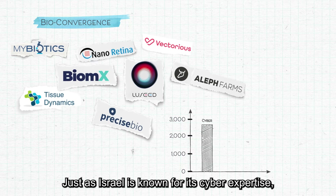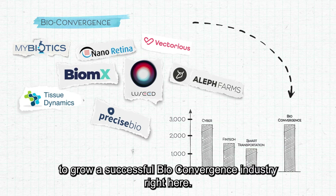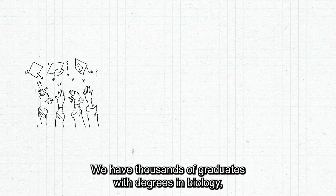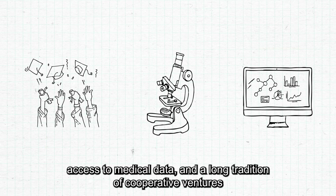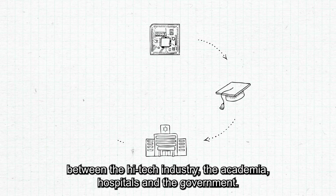Nano Retina is one of 100 companies operating in Israel in the bioconvergence sector. Just as Israel is known for its cyber expertise, we also have everything it takes to grow a successful bioconvergence industry right here. We have thousands of graduates with degrees in biology, advanced research and development capabilities, access to medical data, and a long tradition of cooperative ventures between the high-tech industry, academia, hospitals, and the government.